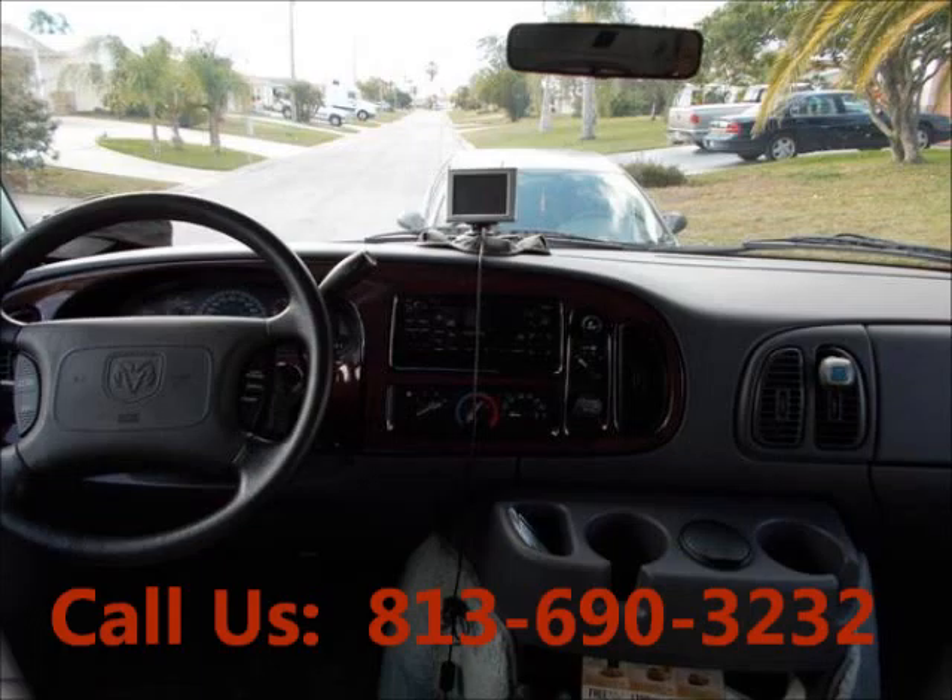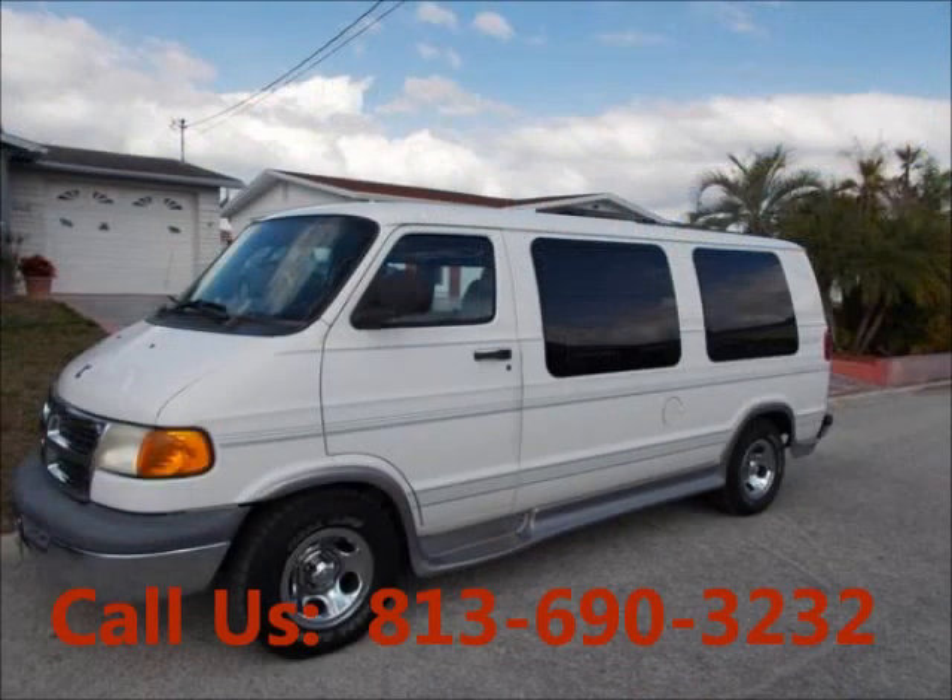AM/FM, CD player. Price of this truck is $6,500. For more info visit UnitedCarExchange.com.